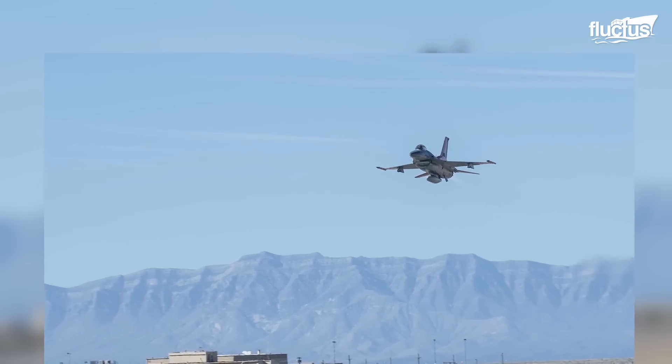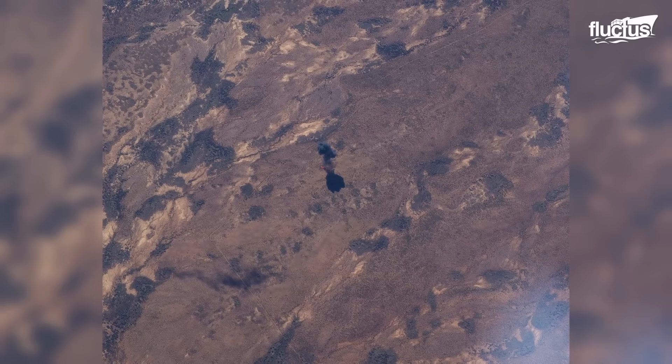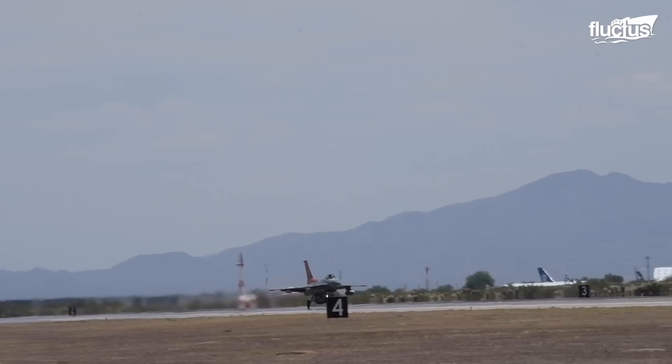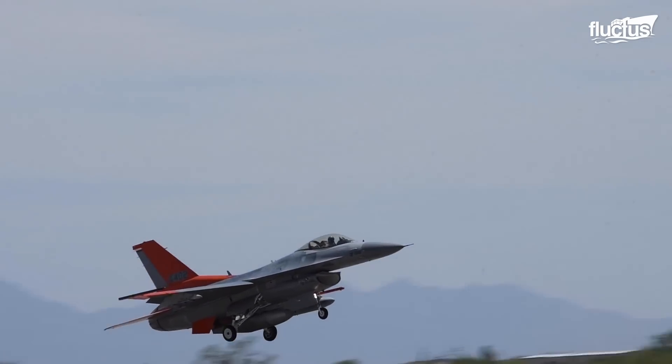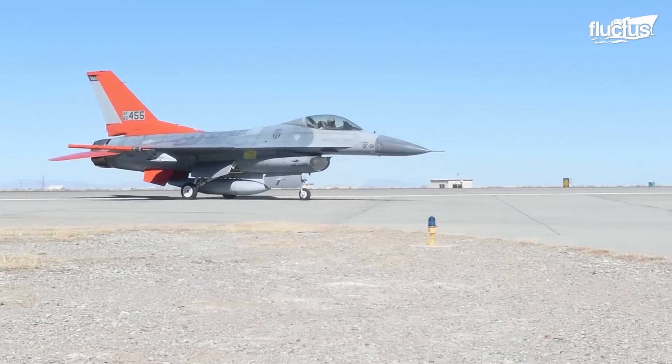The same model was shot down the following year as part of a special weapons exercise. While this practice is expensive, it is the only way air and ground crews can get proper experience on what it's like to engage a real enemy aircraft.